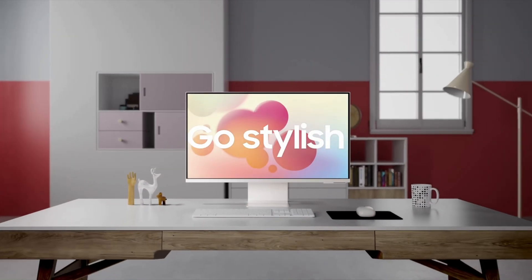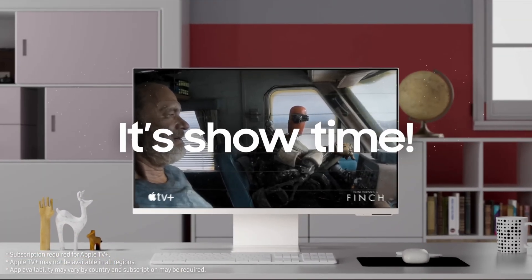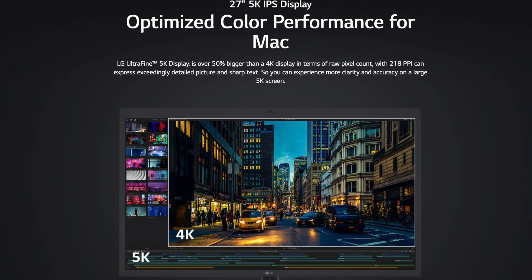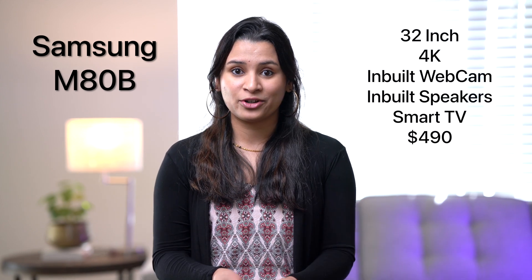Third, the Samsung M80B monitor — a 32-inch 4K display with great colors. It also comes with a webcam, speakers, and can function as a smart TV with built-in Wi-Fi. You can get one for around $500 and I highly recommend it. For someone very particular about color reproduction, the LG 27-inch Ultrafine 5K display is a great buy at about $1,100 — it supports over 99% P3 color gamut, which is great for photo and video editors. My overall recommendation is the Samsung M80B, as it's a nice balance between size, resolution, features, and color reproduction at a decent price.